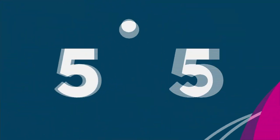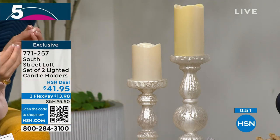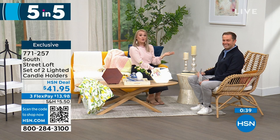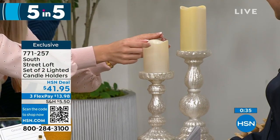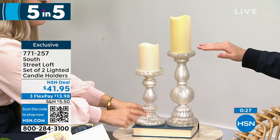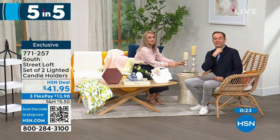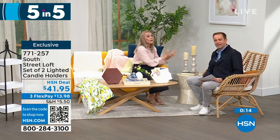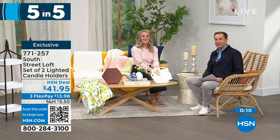Last of our five-in-five: a set of two lighted candle holders with a beautiful frosted mercury glass vibe. They are so elegant yet practical — for everyday or holiday use. Add your favorite candles, whether real wax or LED. You can even add a candle ring to zhuzh them up. They are stunning — 12 inches on the taller one, 9 inches on the shorter. They look expensive and are very high quality, real glass. They're a fabulous gift, especially for weddings. At $41.95, you get both of them. That brings us to the end of our five-in-five.